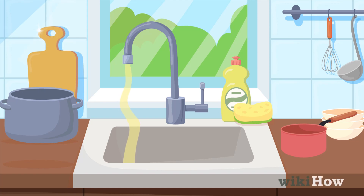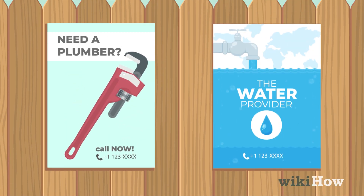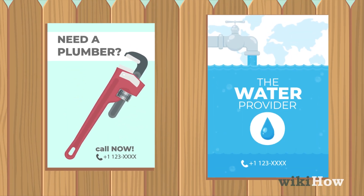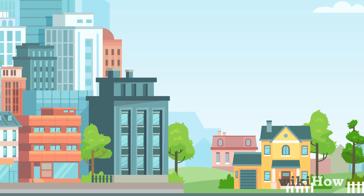If you notice yellow water coming from your tap, avoid drinking it until you figure out the cause. You may need to contact a plumber or your local water provider to find out whether the problem is in your home or citywide.